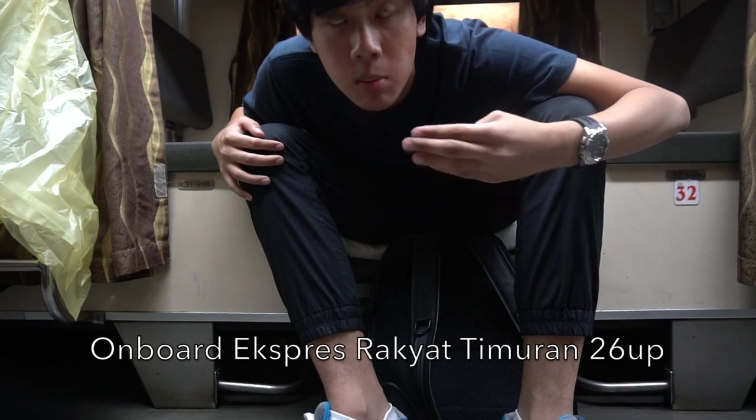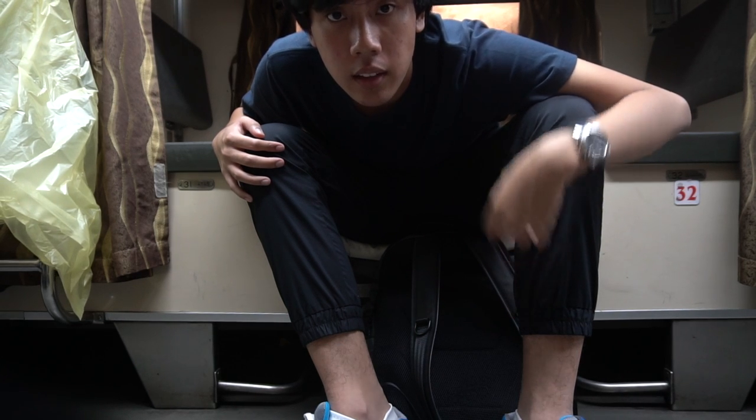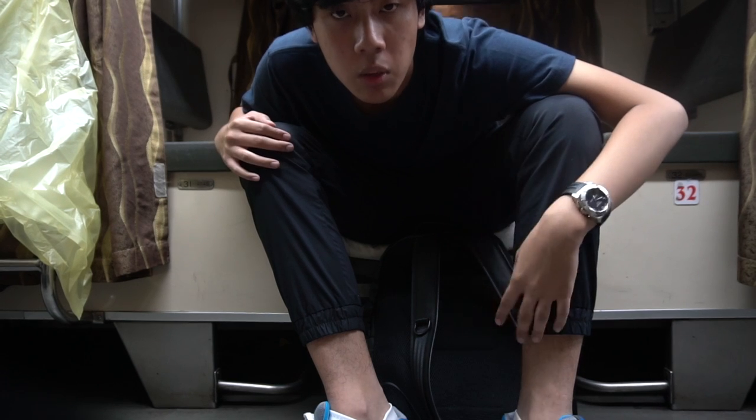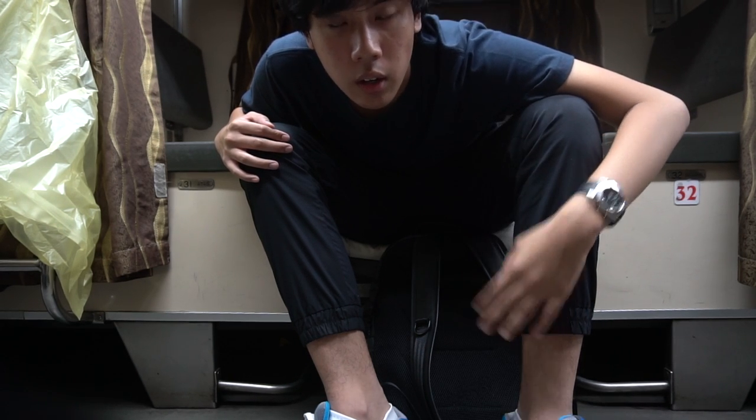I'm on board the Express Rakyat Timuran towards Tumpat now. This is the ADNS coach — the air-conditioned day-night second-class sleeper — which I will be sitting in for the next 17 hours on the lower berth.